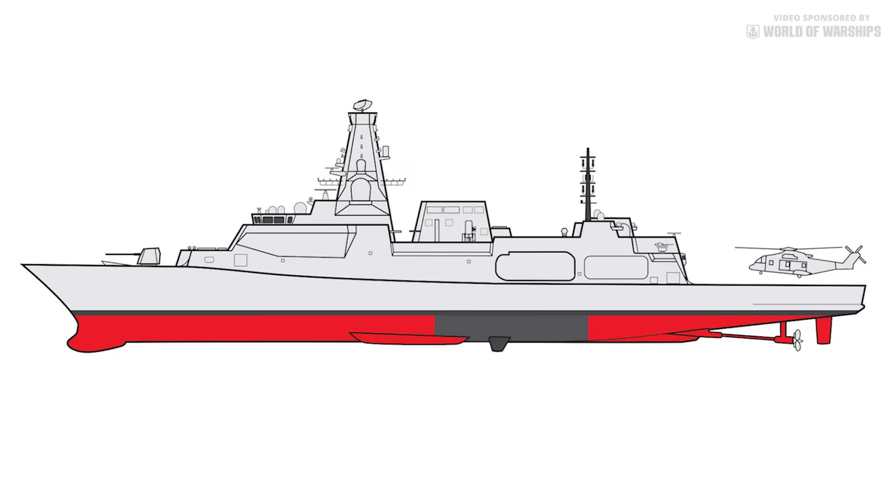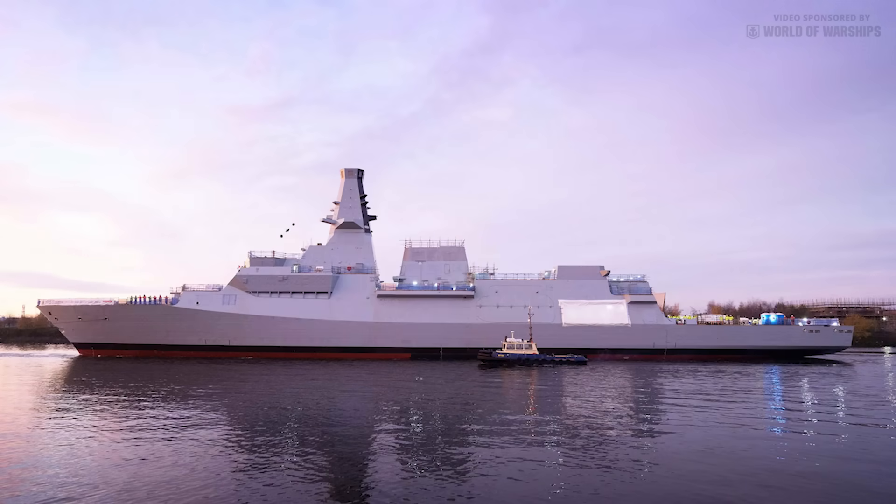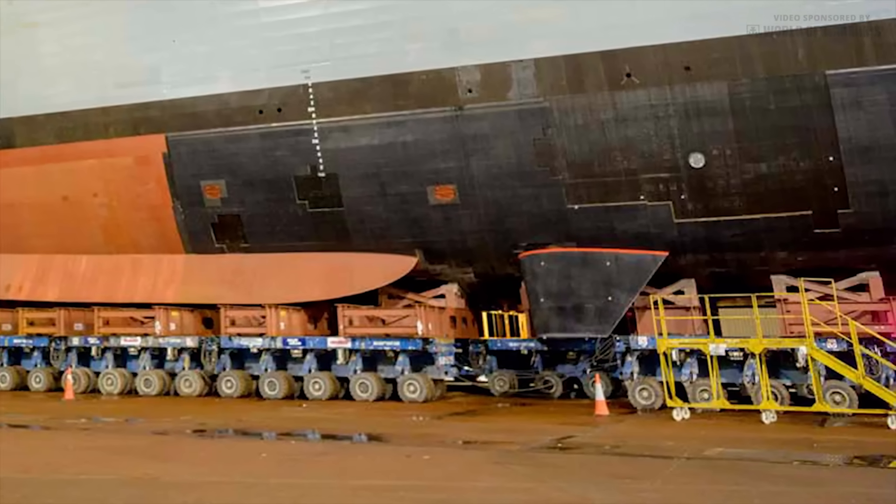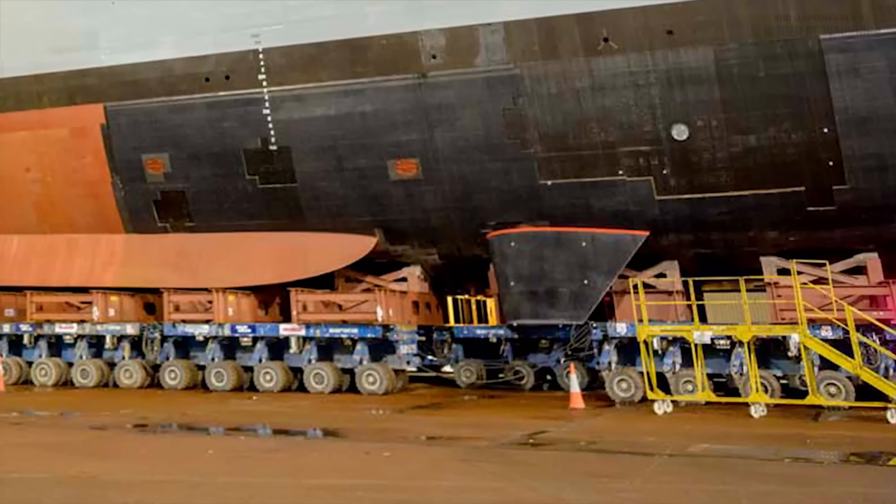The hull has clean lines with high forward freeboard for good sea keeping, and vertical angles are avoided to minimize radar returns. Most would agree the overall design is aesthetically pleasing, having the look of a well-balanced warship, although with a high proportion of enclosed superstructure. Active stabilizers are a standard feature of modern combatants, making for a more steady weapons platform and reducing sailor fatigue.